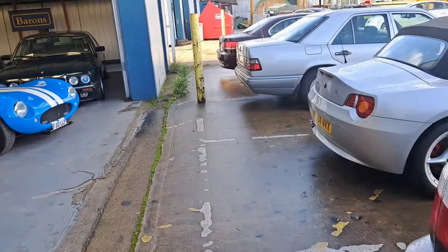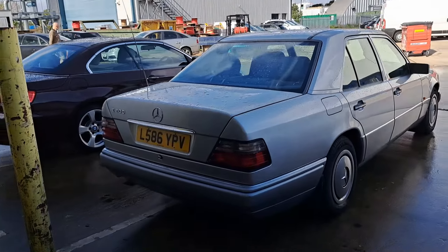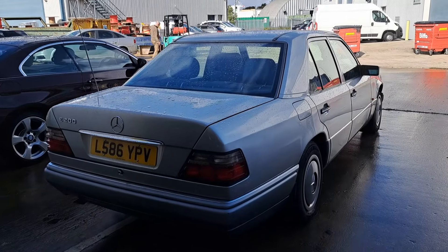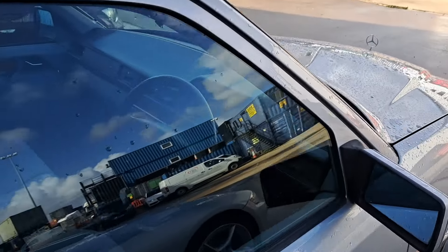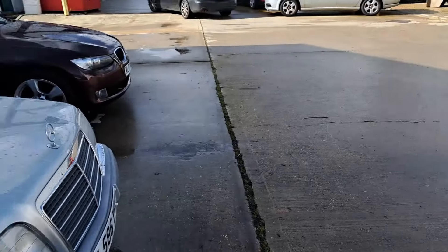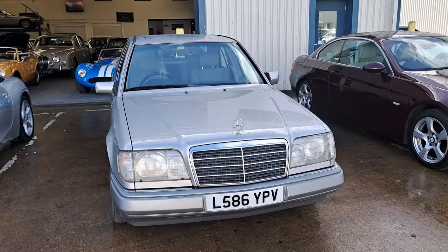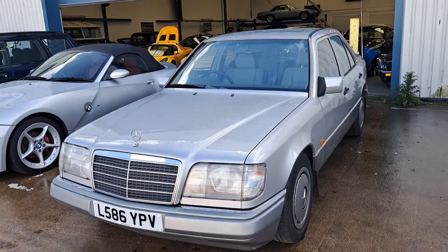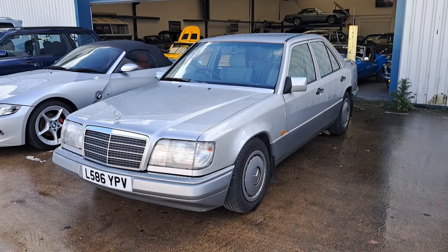Going straight on to the next lot, which is this late W124 Mercedes — it's just the E200, the base model at the time in 1994. The registration number I think has been recently changed. Before the current naming system came in, there weren't really trim levels unlike the contemporary W202 C-Class, so it's just an E200. It's an automatic — be a bit slow, probably with about 134 horsepower. Estimate £2,000 to £3,000.